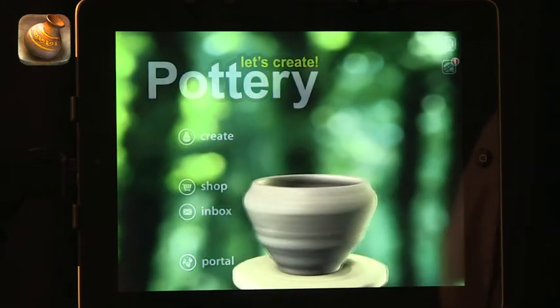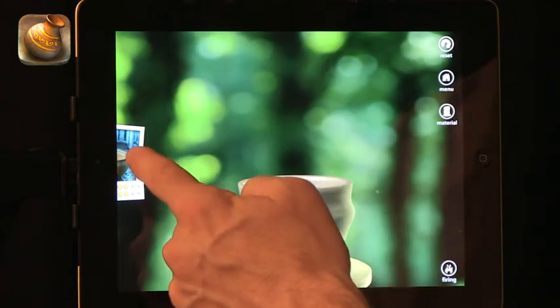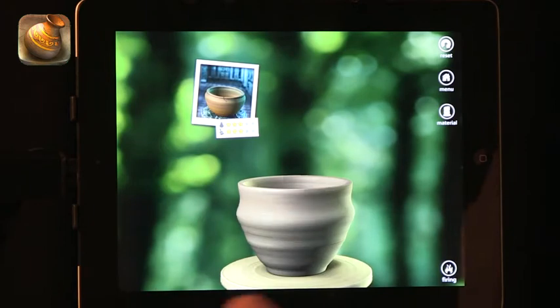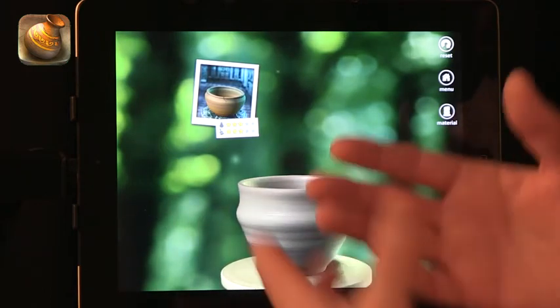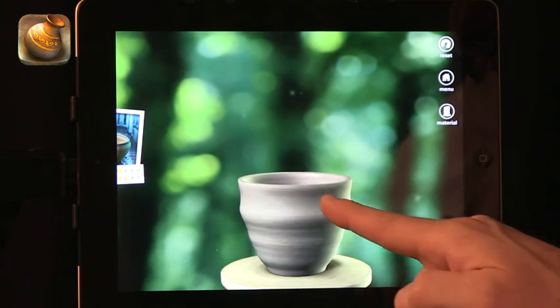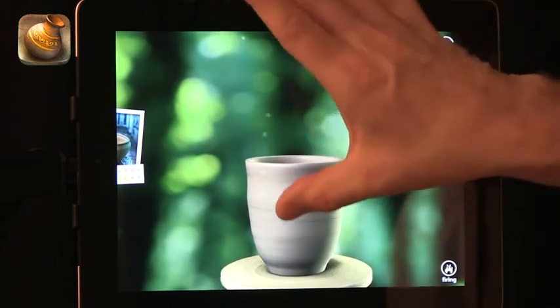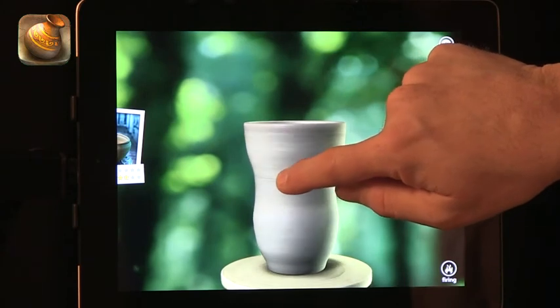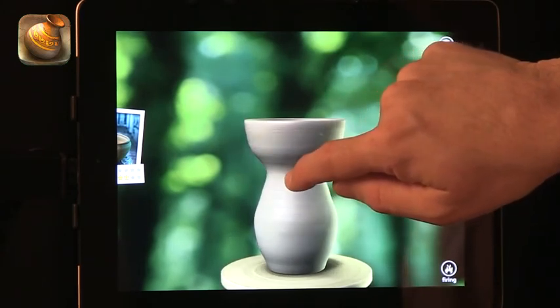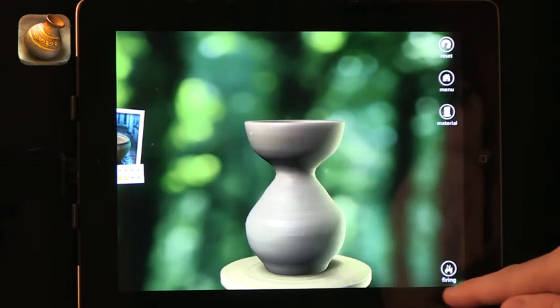The last app I want to talk about for summer is a creative app — Pottery. In Pottery you actually create a pot using just your fingers. You can try to match something that has been ordered — if you get an account you can receive emails asking for a specific item — or you can totally create something freely without any of that, just being creative. You can make it taller, make a tall base, bring it in and take it out.